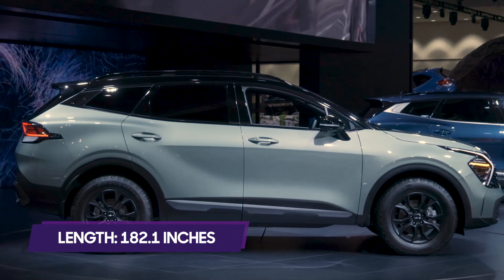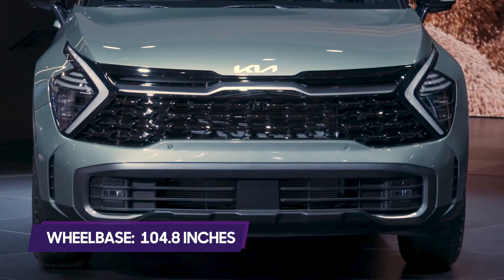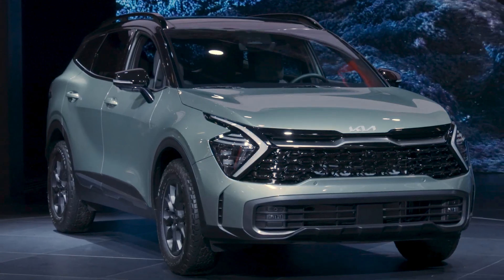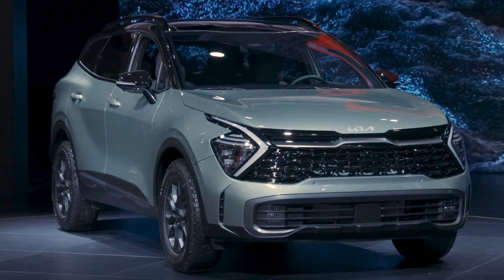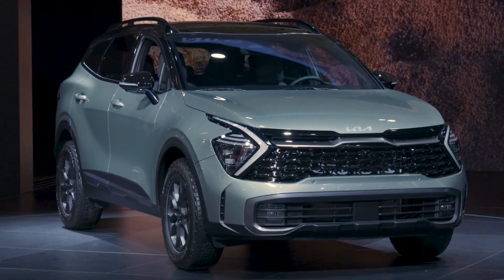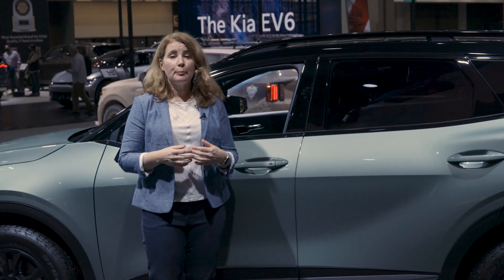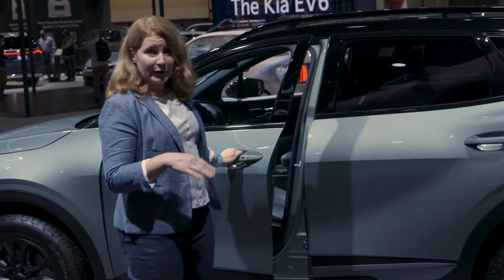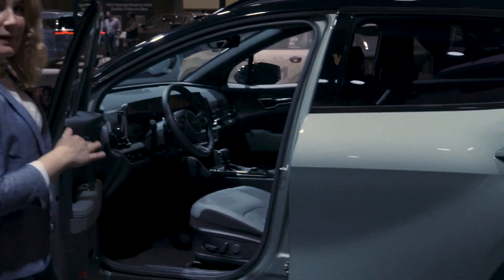It's now 7.1 inches longer and the wheelbase went up 3.4 inches. That means it's bigger than some of the big names in compact SUVs, like the Toyota RAV4 and the Honda CR-V. The bigger Sportage is a boon for occupants, especially those in the back seat.